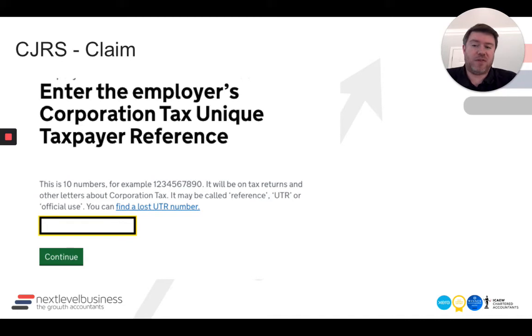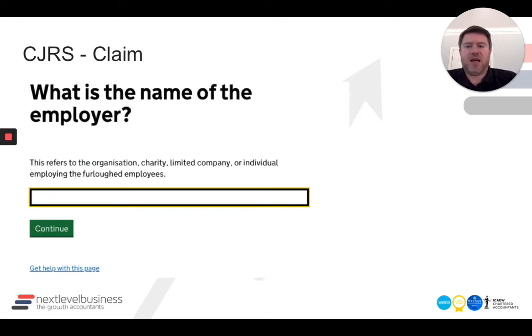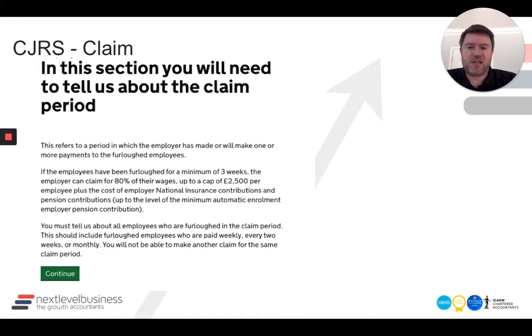In our case it was all limited companies, so we clicked yes. You're inputting your corporation tax reference here. If you're a sole trader or self-employed, you'll be putting in your personal UTR number — either way, it's a UTR input. Then the name of the employer — either your limited company or sole tradership, the name on the employer record. There's an additional information section, and you can see this isn't a super-quick process; it's basically getting you through to the claim section.